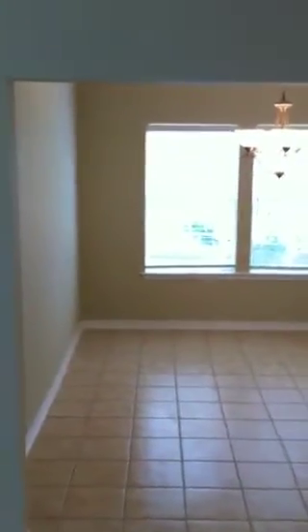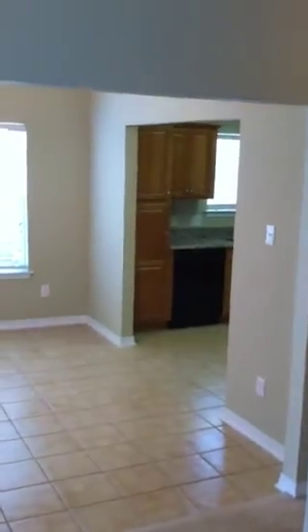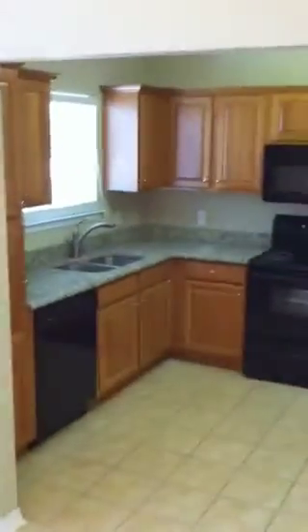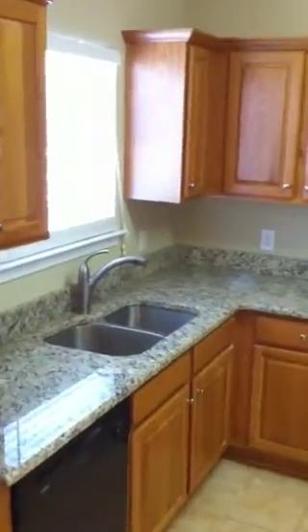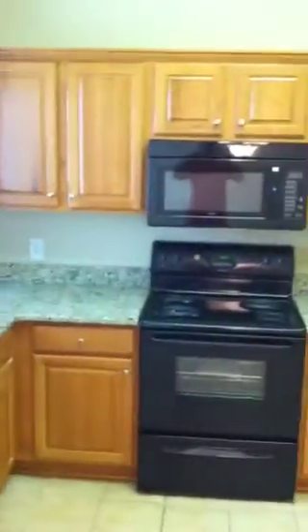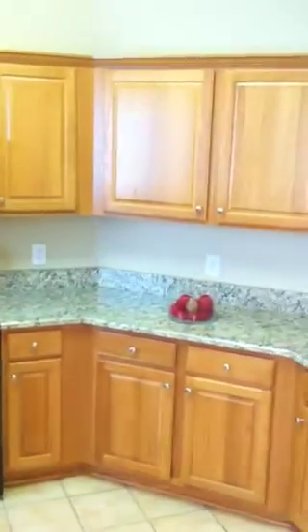On the left you have your dining area, which leads into a nice kitchen, also with granite countertop, a stainless steel under-mount sink, beautiful hardwood cabinets, and a black appliance set.